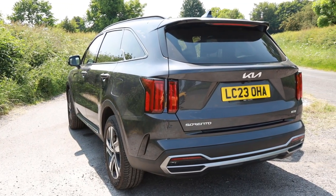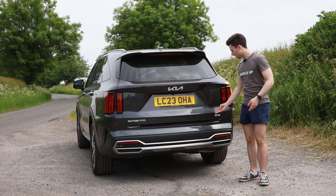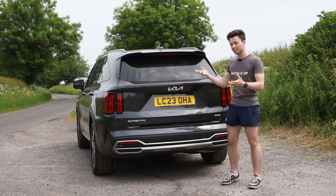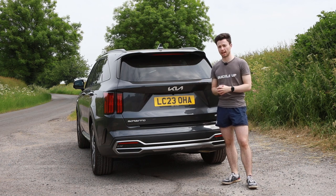You've obviously got rear parking sensors and a rear camera. With the hybrid electric vehicle powertrain the Sorento will only tow 1.65 tonnes, which is down on its diesel rivals, however it will still be enough for a caravan.